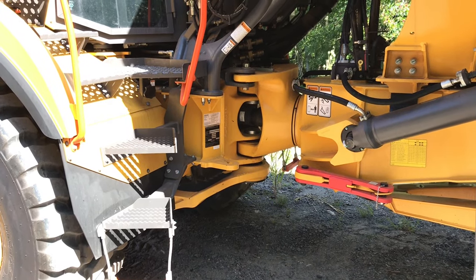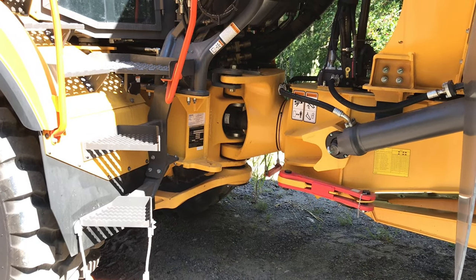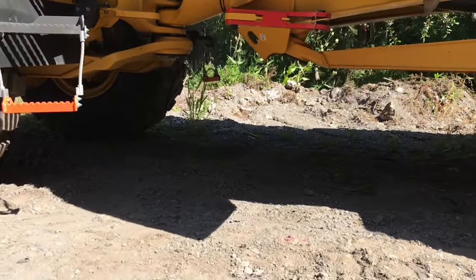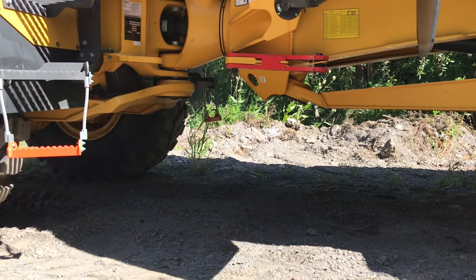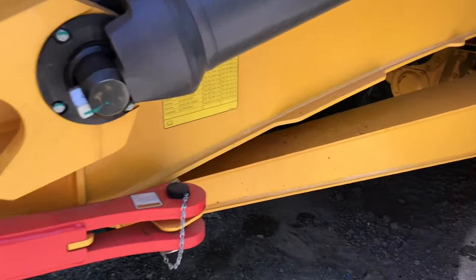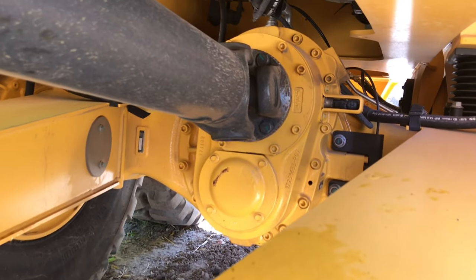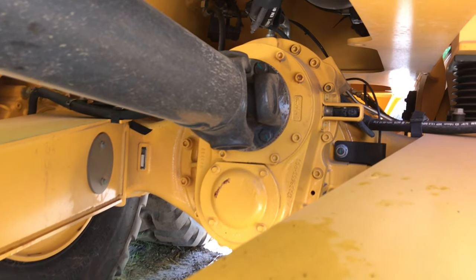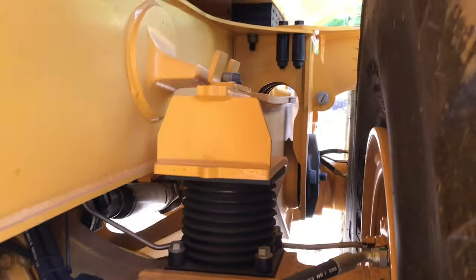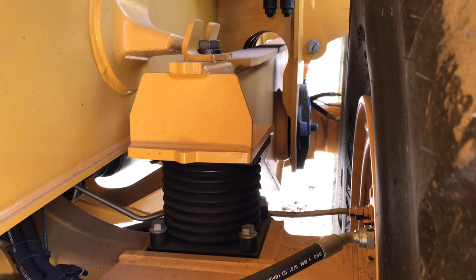That guaranteed frame houses a specialized Volvo powertrain — Volvo engine, Volvo trans, and a Volvo drop box that keeps the truck moving, all while maintaining some of the best ground clearance we see in the industry. That drivetrain also powers Volvo's unique, 100% lockable differential locks, enabling the truck to go into true 6x4 or 6x6 wheel drive.